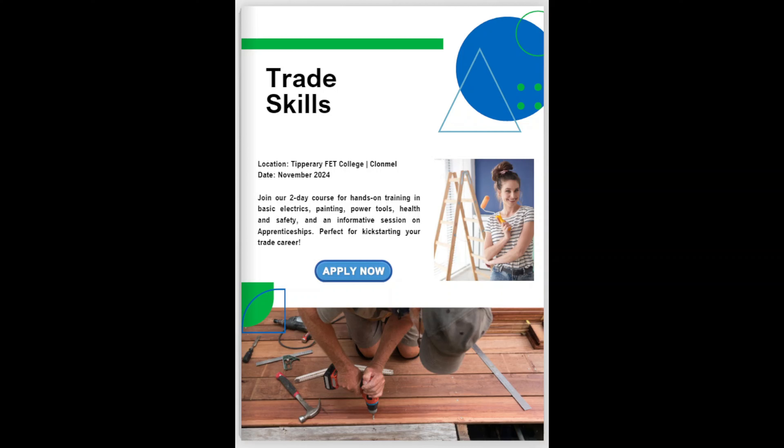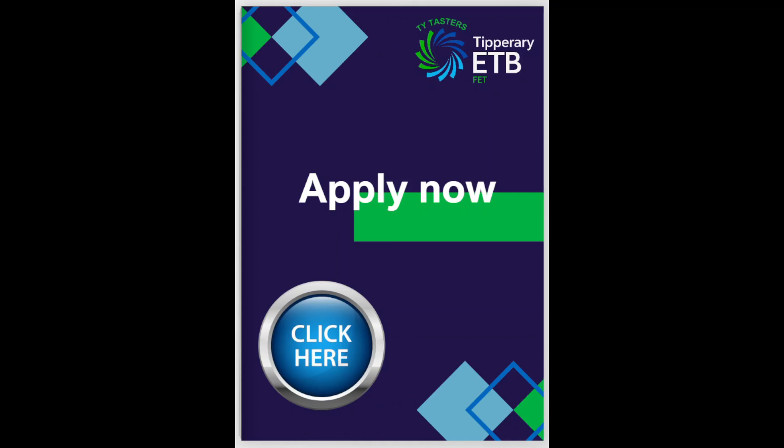And finally, our Tipperary TY Trade Skills Taster. In this 2-day, hands-on Taster, you will learn about health and safety, basic electrics, finishing and painting, and how to use power tools. You will also receive a very informative session on apprenticeships from one of our Senior Training Advisors here in Tipperary. This Taster is a must for anyone who would like to learn about trades or apprenticeships. Click on the link in the digital book to register, see the available dates, and find the different FET locations.